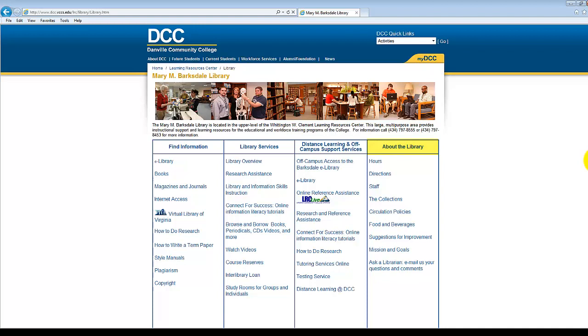Before concluding, let me show you four links that are particularly useful: the eLibrary link, the Connect for Success link, the Off-Campus Access link, and the LRC Live link. The eLibrary link is located in the Find Information column.